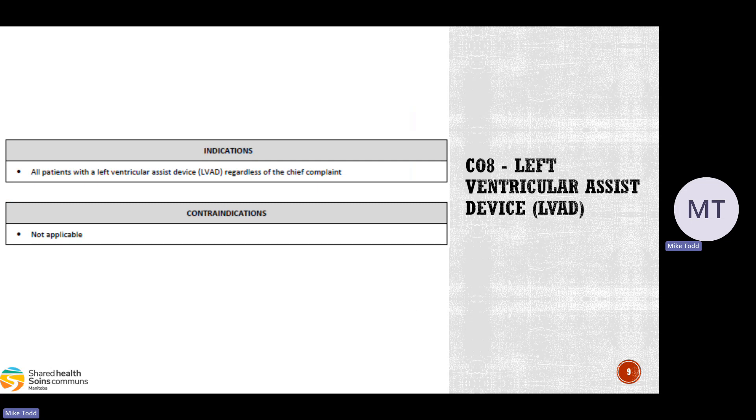Contraindications to using the LVAD CareMap are not really applicable, because if the patient doesn't have an LVAD, we're simply not going to access it. This CareMap is just for patients with LVADs in place.